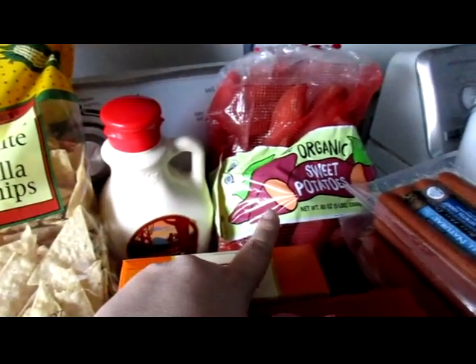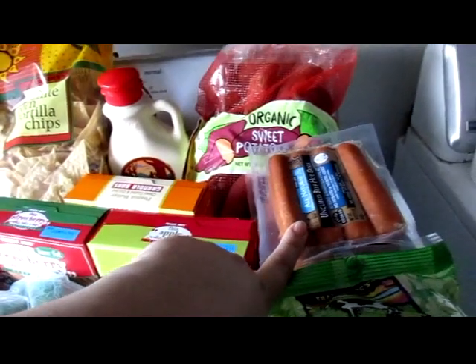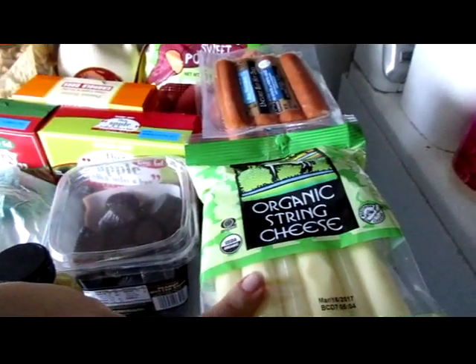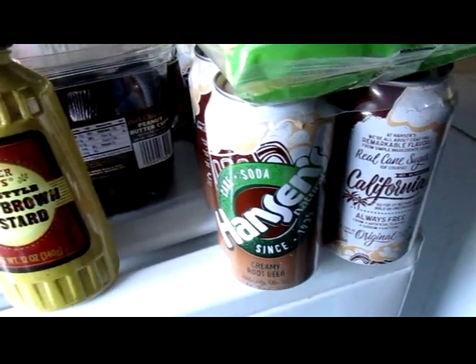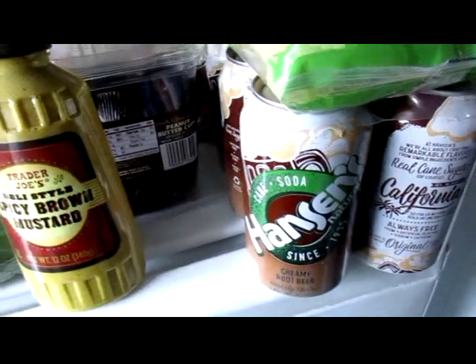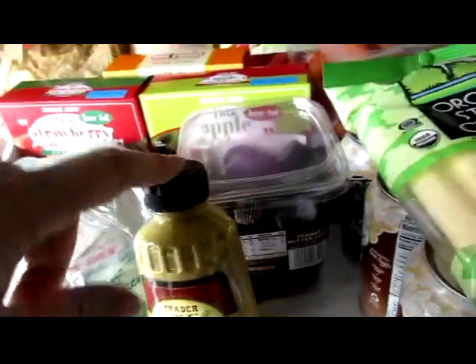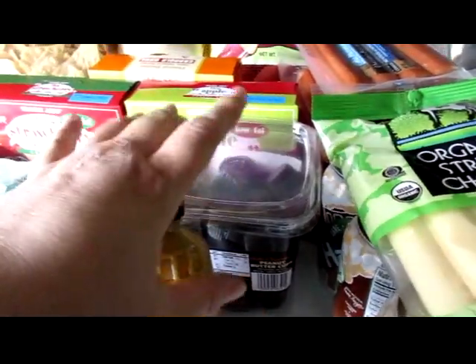Organic sweet potatoes, four packs of uncured beef hot dogs — my husband has those for his lunches — organic string cheese, a six pack of Hanson's pure cane soda, some spicy brown mustard, and some dark chocolate peanut butter cups — my son has these.